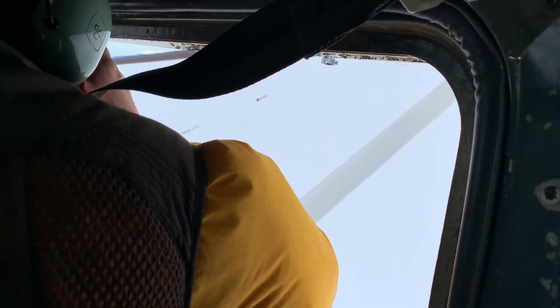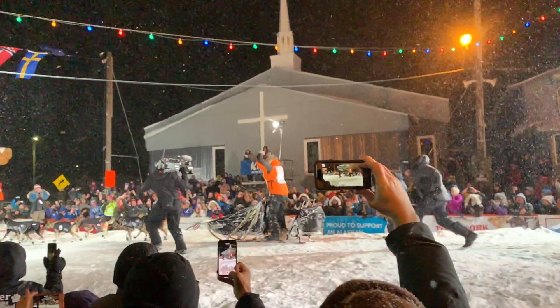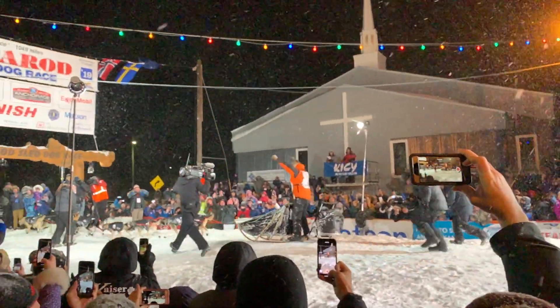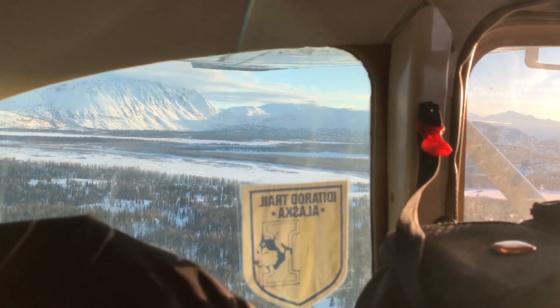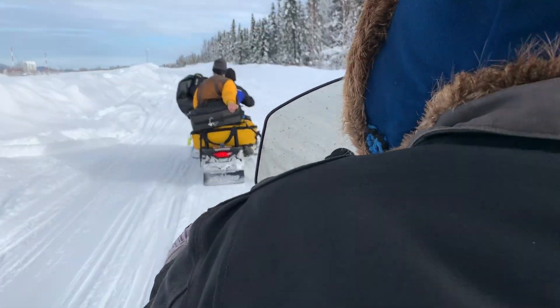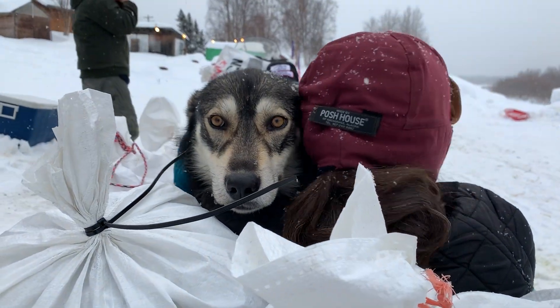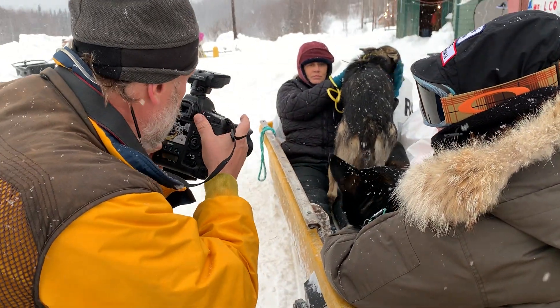I'm Alaskan photographer Jeff Schultz, and this March of 2019 marks my 39th time I've traveled the Iditarod Trail making photos of this incredible event. As this year's 2019 race was fast approaching, I asked two very creative friends, Matt Walzick and Andre Horton, to help me get out of my normal Iditarod mode and create something different that I could really sink my teeth into.